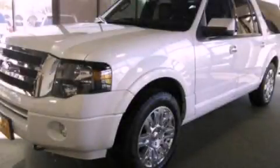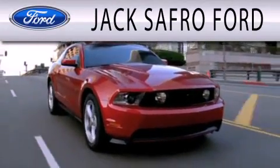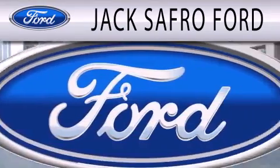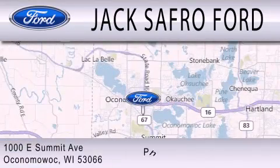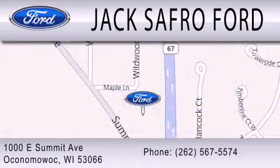Call or visit us right now and arrange your test drive today. Jack's Auto Ford is dedicated to doing everything possible to ensure that the experience you have selecting your next vehicle is as pleasant as possible. We are located at 1000 East Summit Avenue in Oconomowoc.